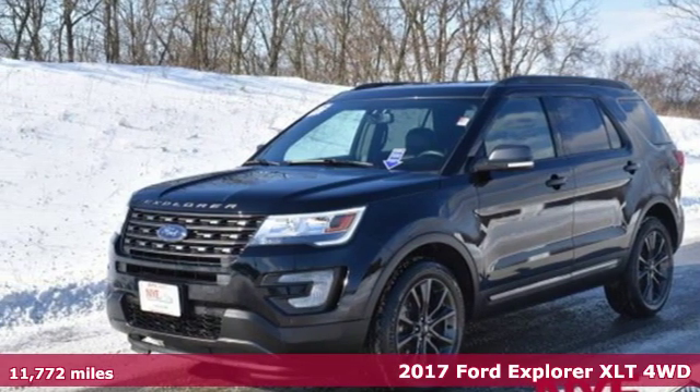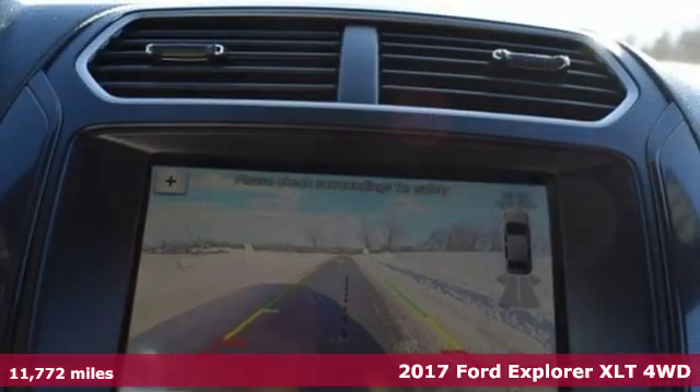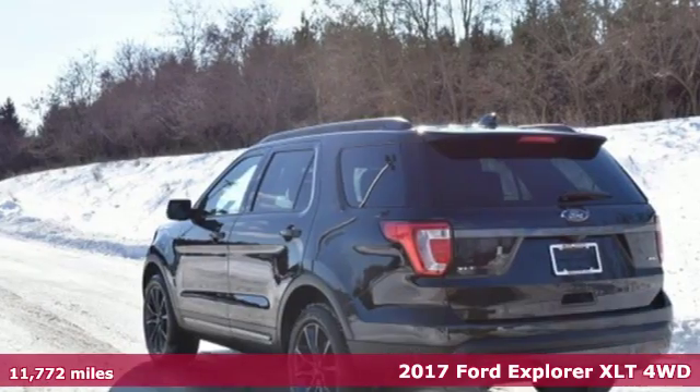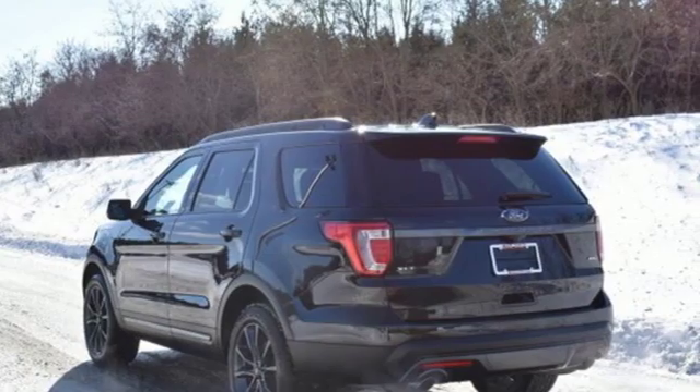Here's a 2017 Ford Explorer, aptly named, handsomely appointed. When people talk about the beautiful scenery, they'll be talking about this Explorer too.